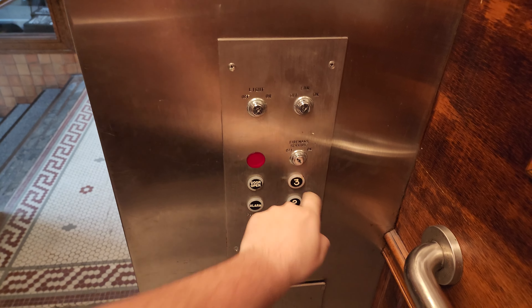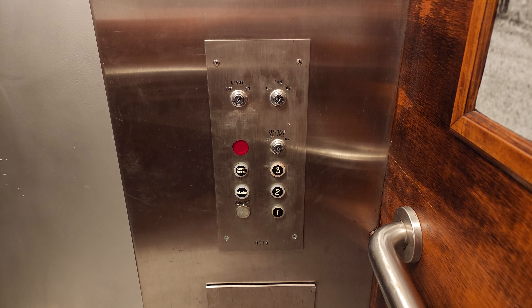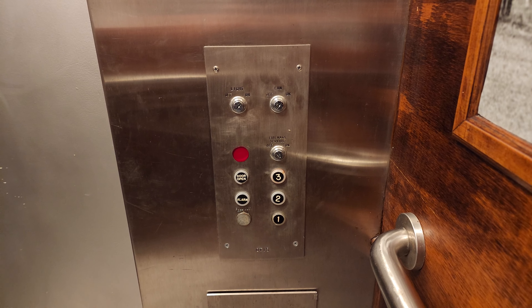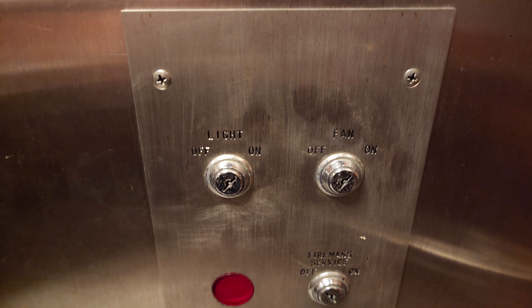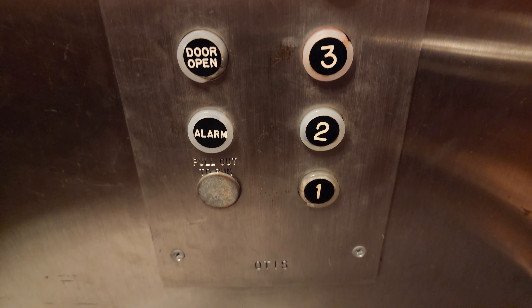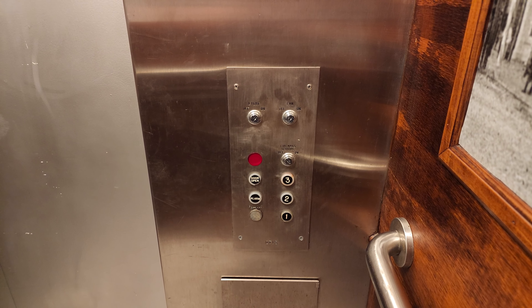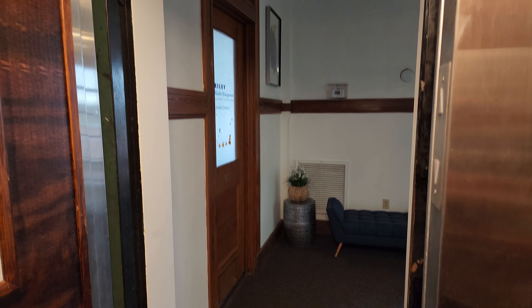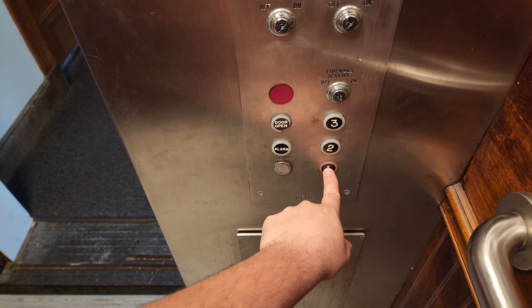And you know what? All right, let's listen. Watch the buttons. Look at this — beautiful. Oh, very epic. Let's go back down. Let's go to two. I want to see an intermediate call station.